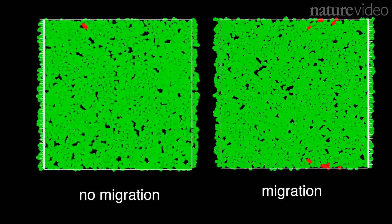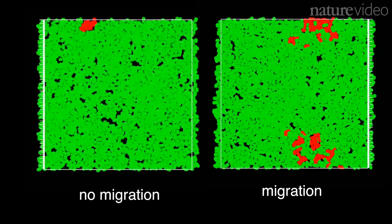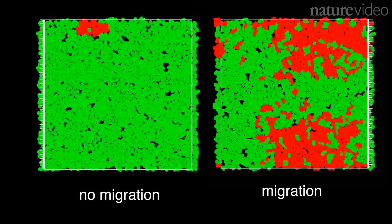So far, the researchers suggest that reducing cell migration could be a new way to help slow and control tumour growth.